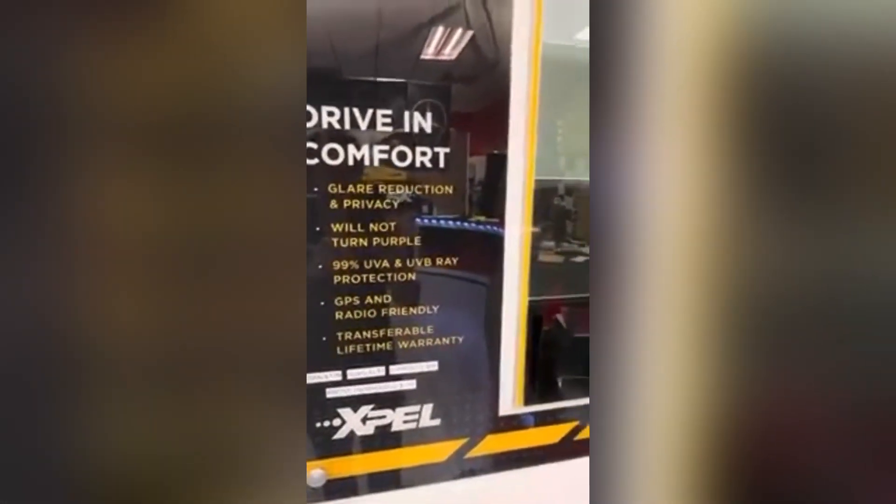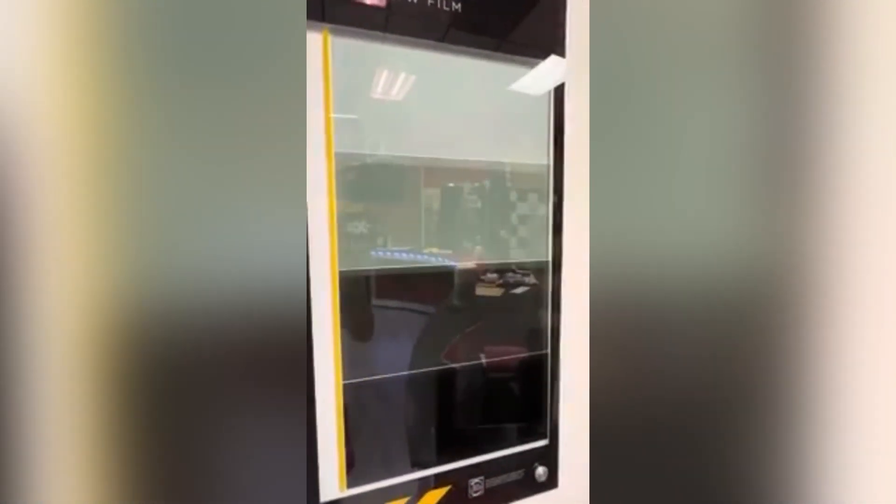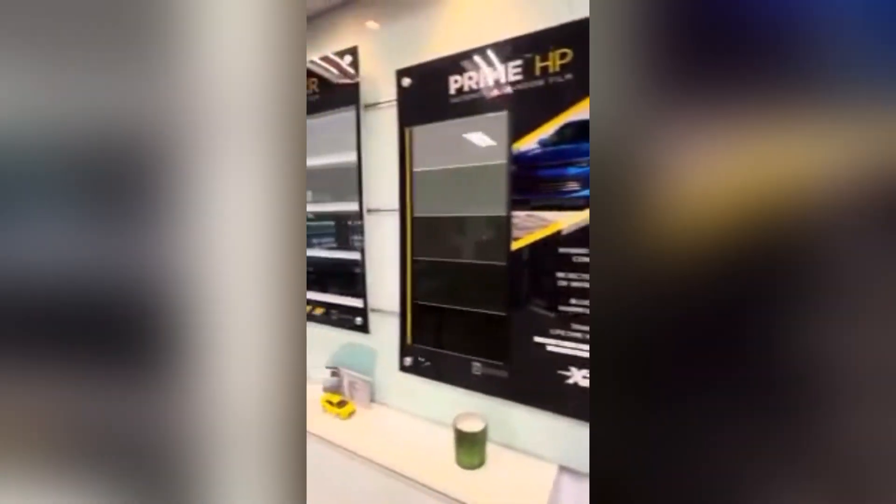It comes with a lifetime warranty and comes in all the shades you see there. The legal limit in Florida is this on your two front doors, and this is allowed throughout the back of the car. Anything darker than this on the two front doors is not legal, and that goes for any one of these films.